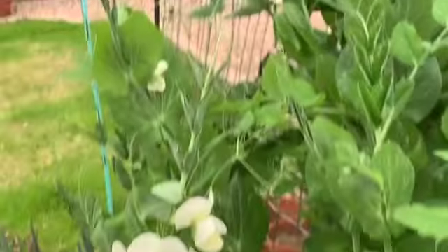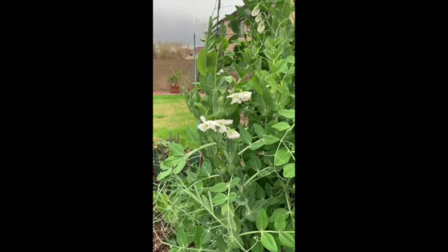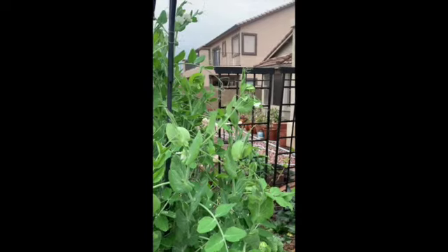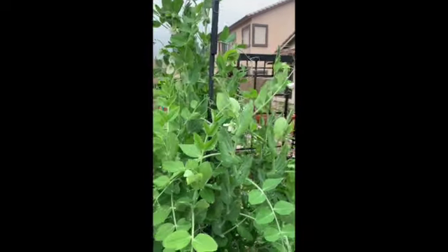Another day. This is March 15th. The pea flowers are opening up nicely. We're getting more flowers opening up on the plants, which is really good. I like what I'm seeing.